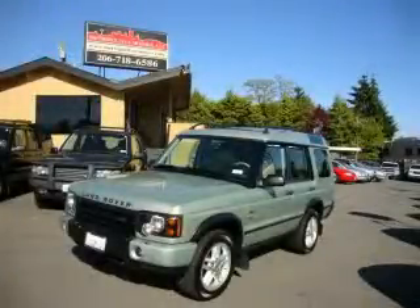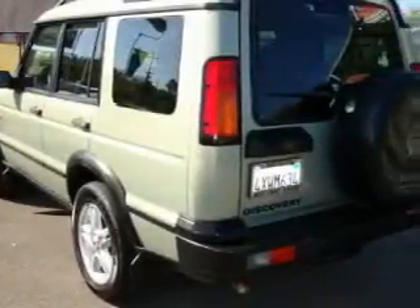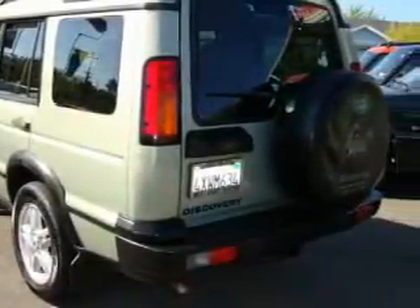This is a 2003 Land Rover Discovery, a drive in shape that provides endless luxury. It has a 4.6-liter 8-cylinder engine, an automatic transmission, and 4-wheel drive.